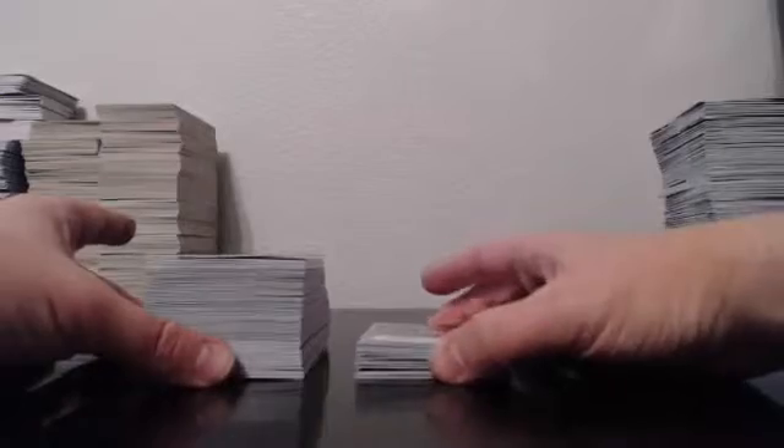Alright everybody, welcome back. On to our recap for case number three, 2015 Panini Prism Football Half Case Team Break, brought to you by Guzman_15 on eBay. Auctions ending the 2nd of December 2015. Per the usual, everything does ship. We're just going to show you some highlights.